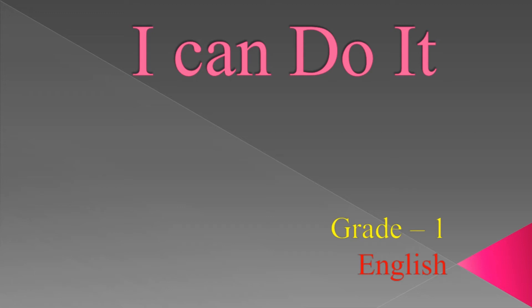Hi children, welcome back to English class. Today we are going to learn a new chapter: I Can Do It. Before getting to the topic, let's look at the works that we can easily do.